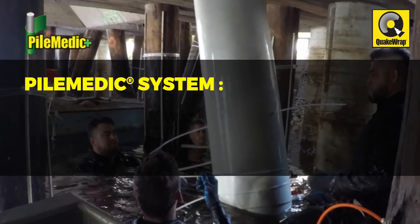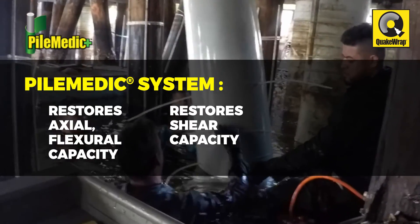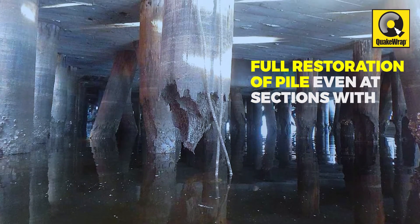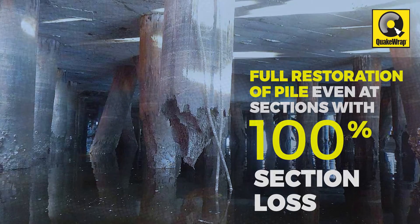The Pile Medic system was chosen because the engineering design restored the axial, flexural, and shear capacity at a low cost of installation. The system allows full restoration of the piles even at sections of the pile with 100% section loss.